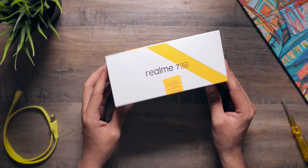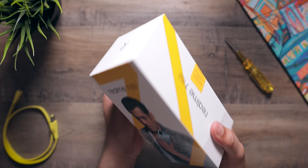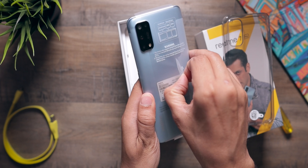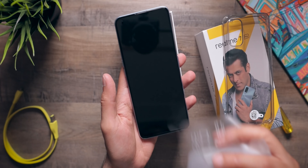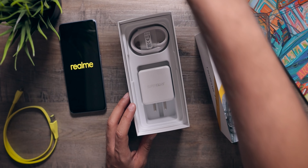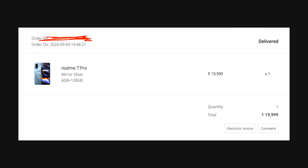Hey guys, Harsh here and welcome back to Tecnoloop. This is the realme 7 pro. That was the unboxing experience of the realme 7 pro. I finally have it here in the studio and this is not a review unit. I did get it early with the help of realme's PR team — they gave me an rpass which means I could buy it before the first sale. A huge thank you to them, but this is not a review unit. I paid full price for this phone and just wanted to clarify that.